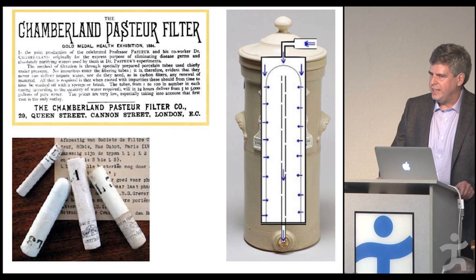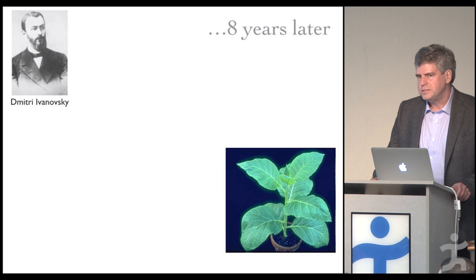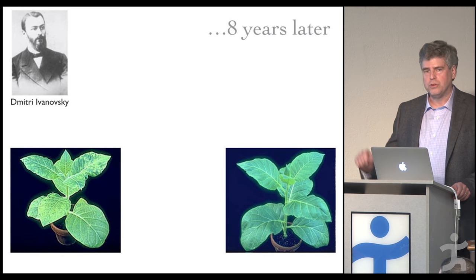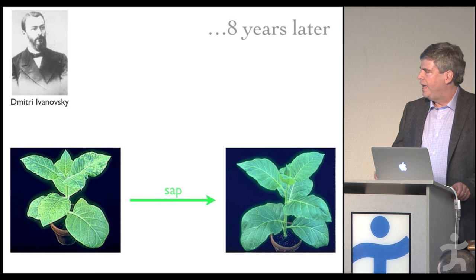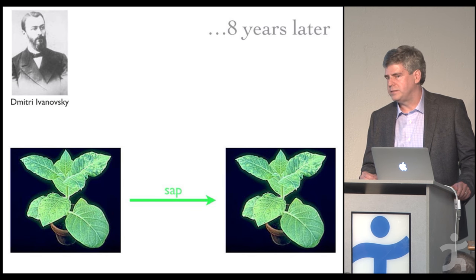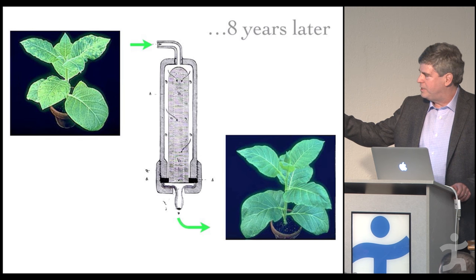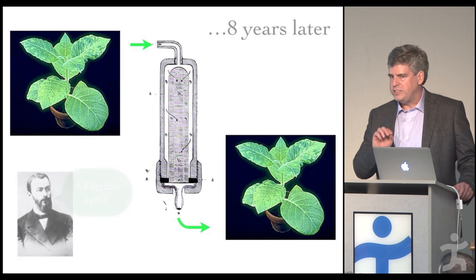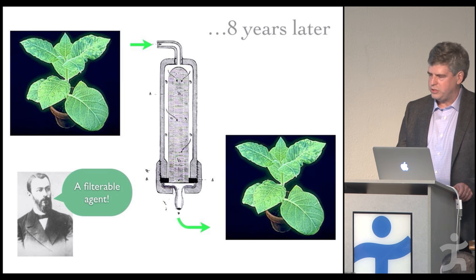The filter also inadvertently led to a discovery that revolutionized biology, starting in Russia with Dmitry Ivanovsky. He was studying tobacco crops suffering from a mottled or mosaic disease on their leaves. He discovered you could isolate sap from an infected plant and transfer disease to a healthy plant. The revolution was that he filtered that sap through the Chamberlain-Pasteur filter, and the filtrate still caused disease — demonstrating what he called a filterable agent, something that passed through the filter. This was the first phrase used to describe what we ultimately call viruses.